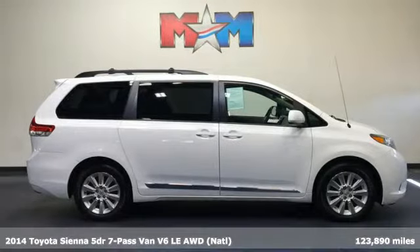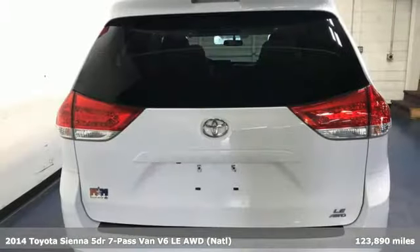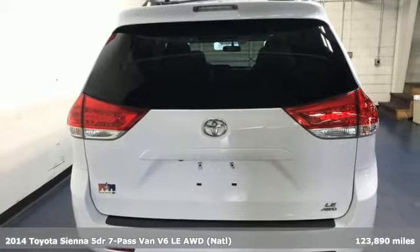Here's a 2014 Toyota Sienna. Cul-de-sac cred comes standard with this spacious and stylish minivan.